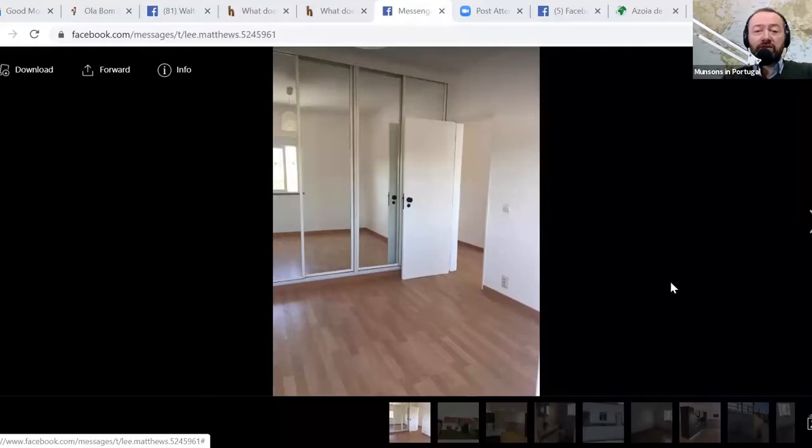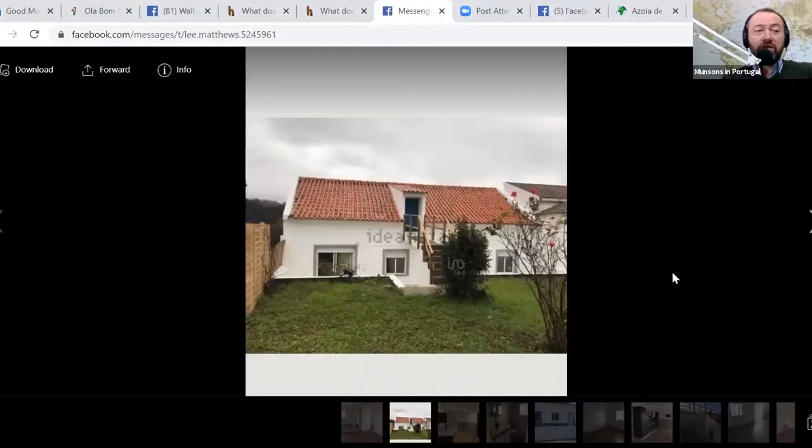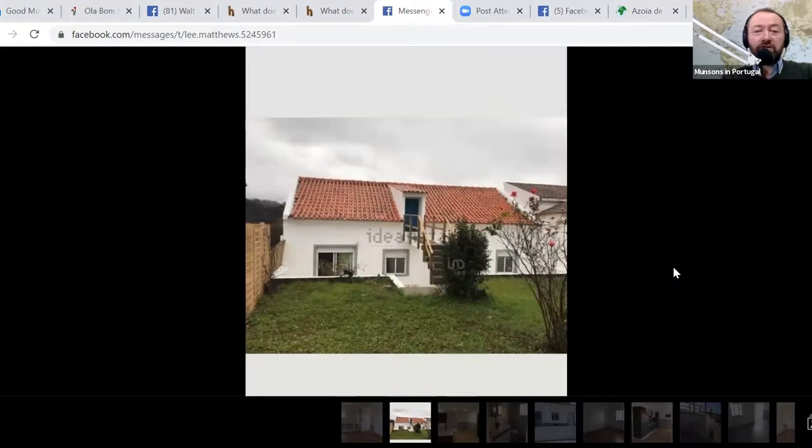The location is Azoia de Baixo, in the Santarém district. Let me call up some pictures of the house for you. It's a modest-looking house, newly renovated — Lee sent me the details. Let's start with the outside — there's the exterior — and this is what Lee has to say about the house.